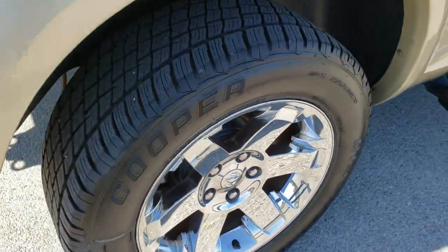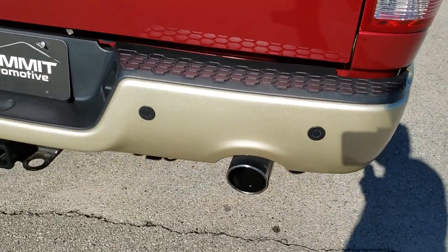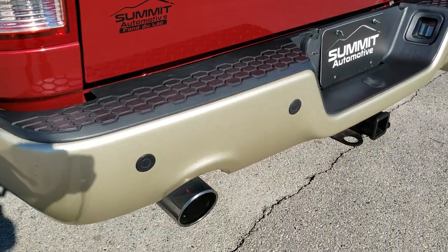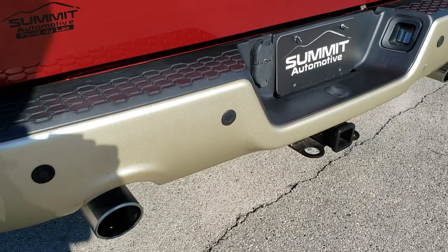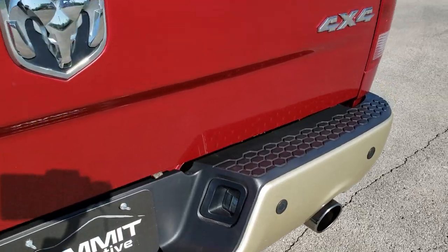Back rim — no scuffs or scrapes on that. One tiny little ding on that rear bumper but nothing too bad. Full towing package which includes a receiver hitch, 4-pin and 7-pin wiring. You get the chrome tipped dual exhaust and the backup parking sensors.